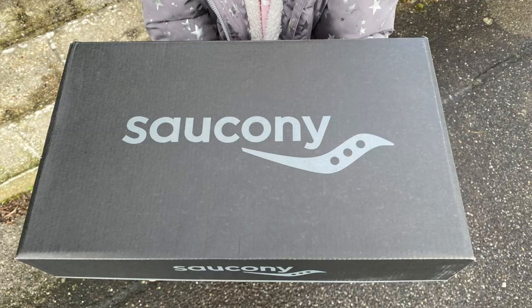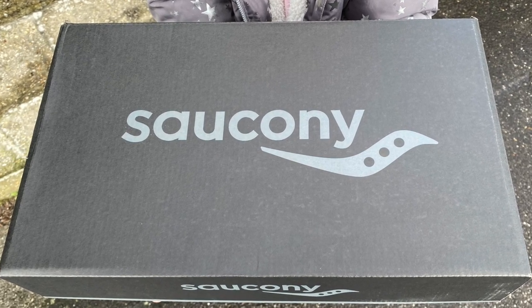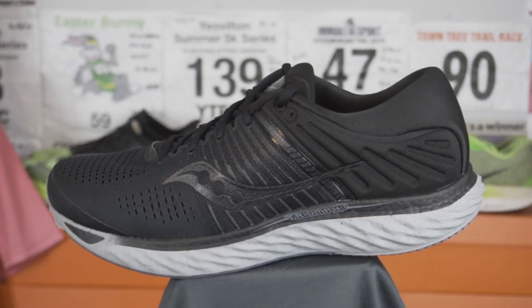There are loads of videos out there already going into the specs — I'm going to get straight to the point. First, a special shoutout to Simon over at Up and Running in Bournemouth. If you're in the local area, please go check out the shop — really great store, super service, very knowledgeable and friendly staff. Simon was fantastic. I also tested the Hoka Clifton 6 there but didn't really get on with it. As soon as I put the Triumph 17 on, I knew I was in for a treat.